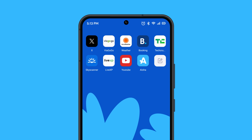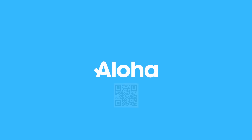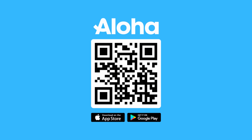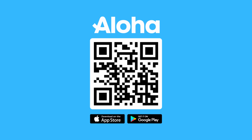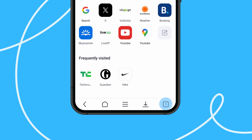Are you concerned about privacy threats or data leaks while browsing the web? Say Aloha! Meet a mobile browser tailored to prioritize your online privacy and security. It's easy to use, as the start screen is designed to be clean and simple.